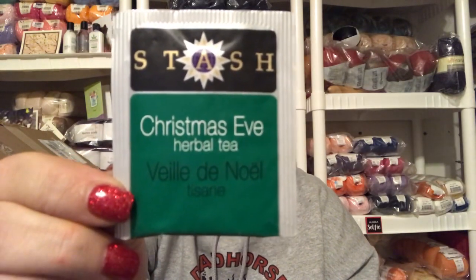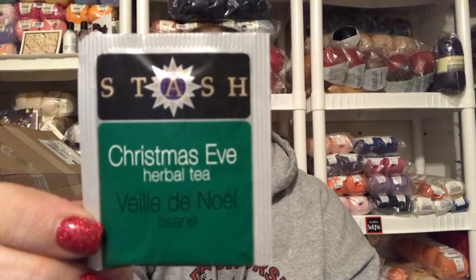We also got a Christmas Eve herbal tea and a stitch marker that says 'blessed' on it. I think the pattern for this is emailed, so this is my first time getting it.